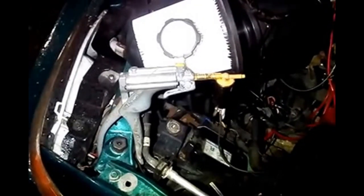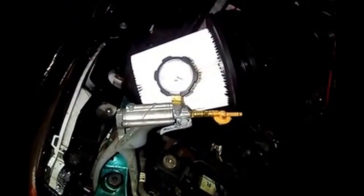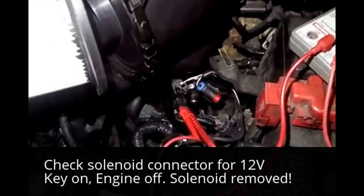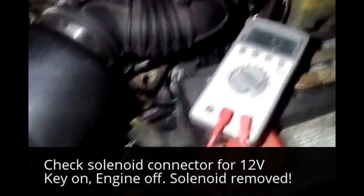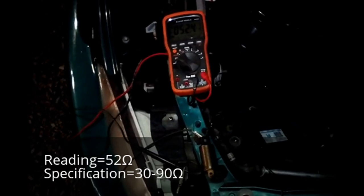Now these solenoids get stuck a lot. There you go — you should hear a clicking noise. Here I'm plugged into the back of the connector for the solenoid itself, and I'm getting about 12.2 volts, which is good. The solenoid is reading about 52 ohms, which is within range.